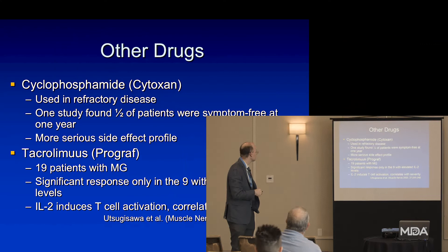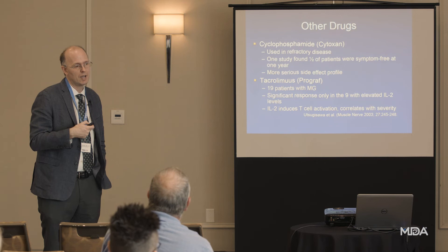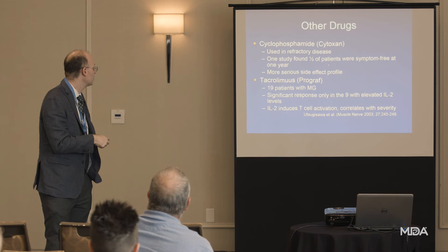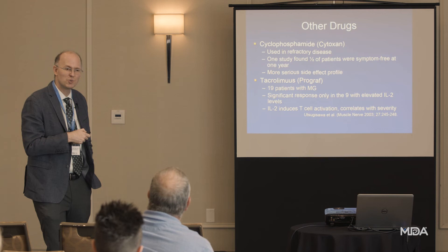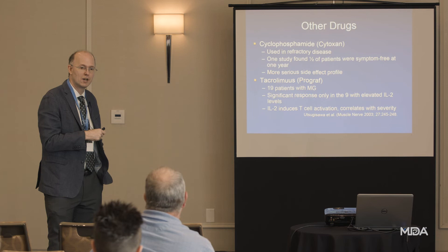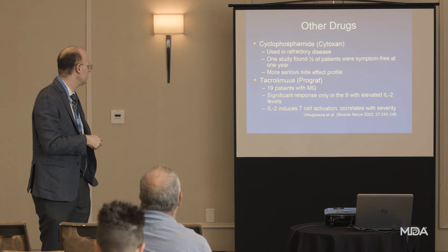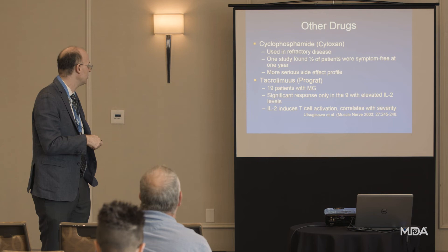Cytoxan is essentially an old-school chemotherapy drug — it kills rapidly dividing cells and can cause hair loss, mouth sores, infections, and immune suppression. It can actually damage the bladder and needs to be delivered as monthly IV pulses with lots of fluids afterward to protect the bladder. It has serious effects on fertility. Most of these drugs, except prednisone, require careful consideration of pregnancy and birth control issues, especially in female patients. Tacrolimus is another transplant drug that could potentially be effective but we don't have great evidence for it.